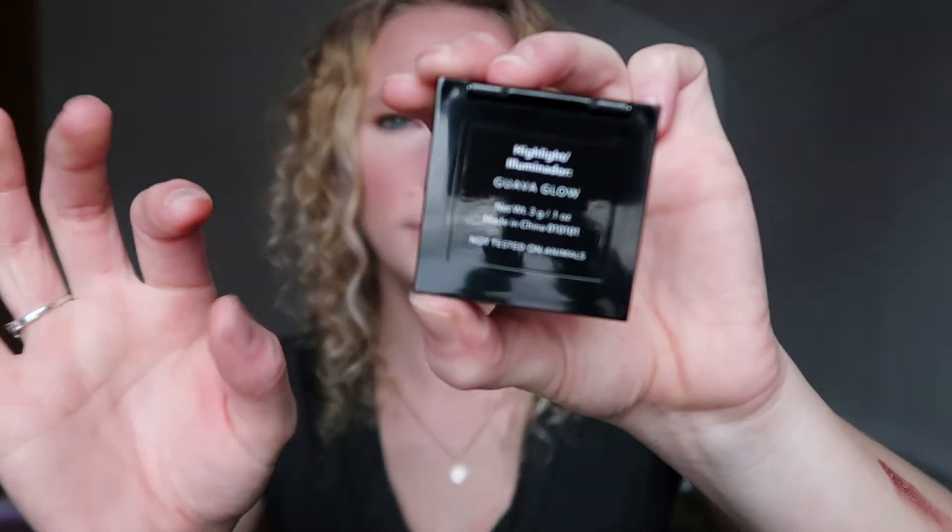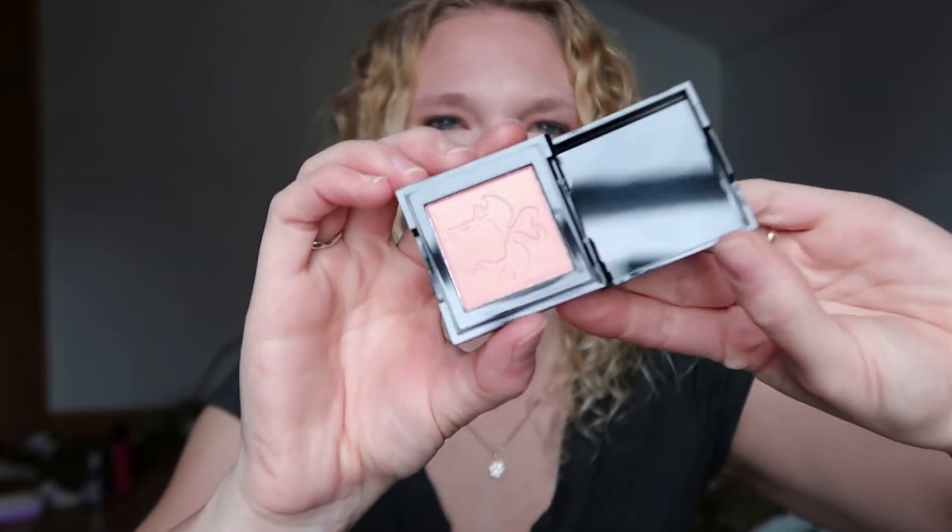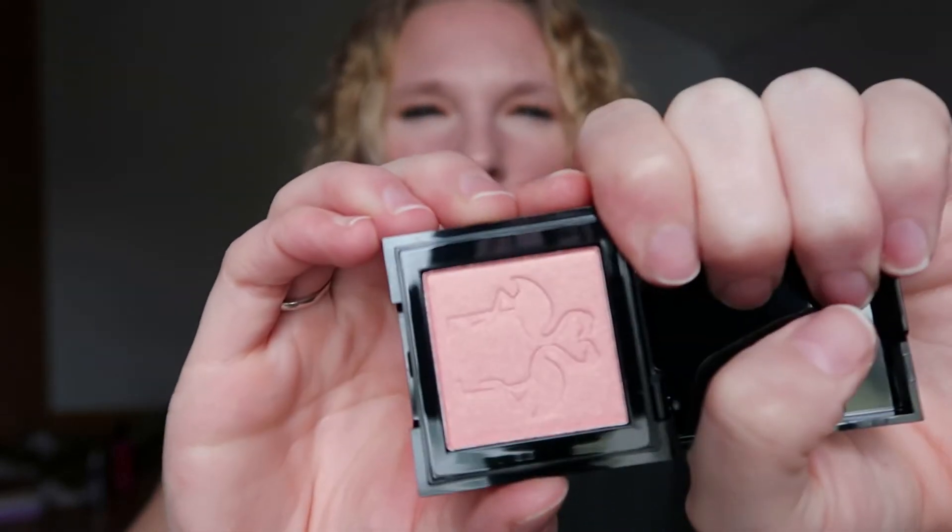Next up, also in bubble wrap, is the Shana B highlighter in the color Guava Glow. It's got a little imprint of flamingos — that's adorable! That seems like a really good, kind of subtle highlight.